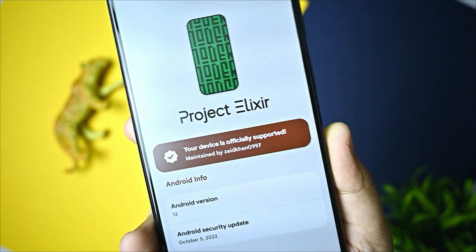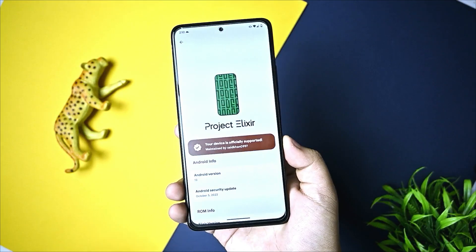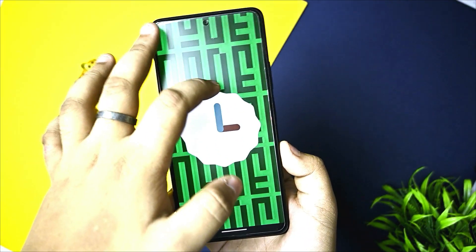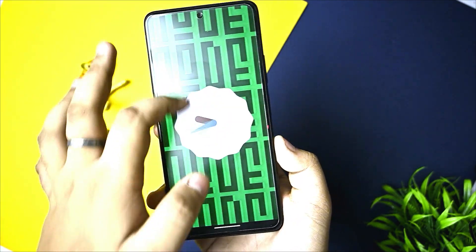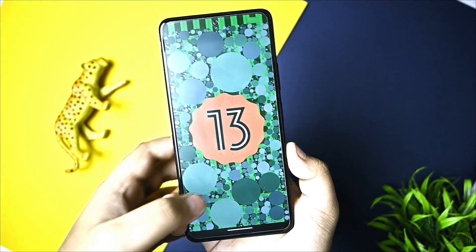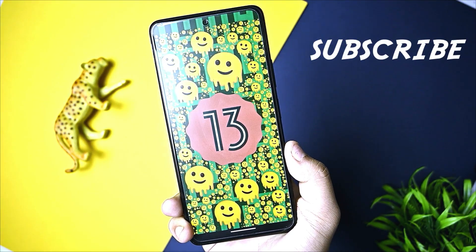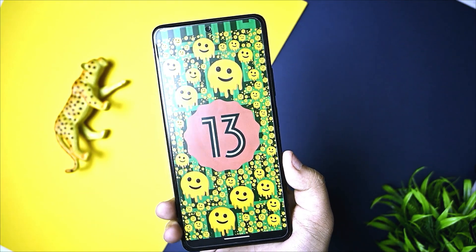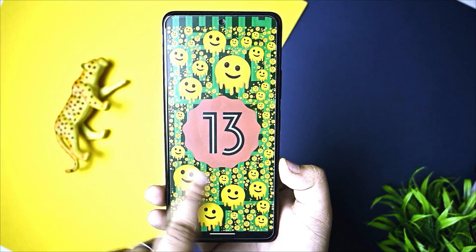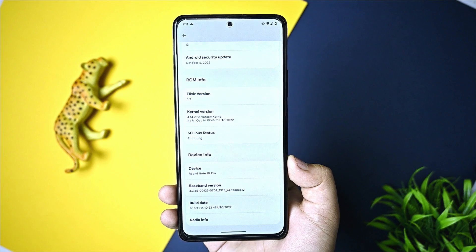Hi guys, this is the latest Project Elixir ROM Android 13 based on Redmi Note 10 Pro. I have installed it and I thought I will make a review video. Please subscribe and if you like this video please like it, because I have noticed this a few days. I will start the video and give you a review.